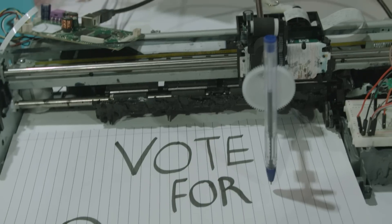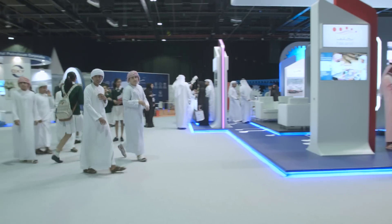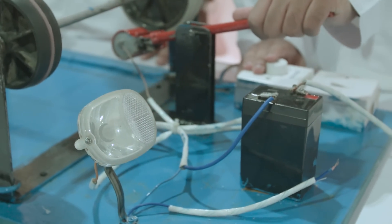The fair also acts as a platform to connect youth with experts through motivational sessions that focus on key areas in education and innovation. Logan Fish for Gulf News.